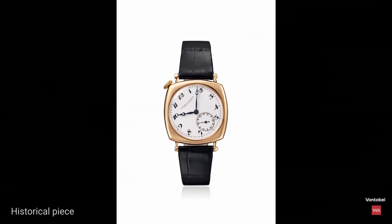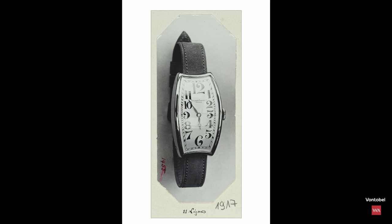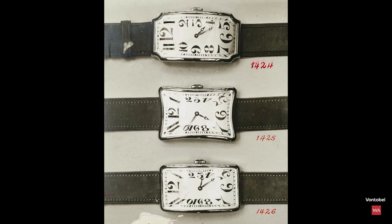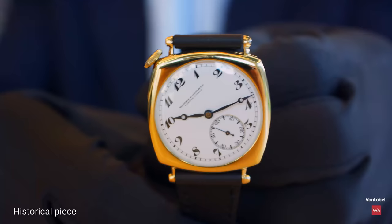It's great to have you here at Vacheron Constantin. Thank you so much for coming. This year is a special year for us because we are going to celebrate a very important anniversary — the 100th anniversary of the American 1921. Let's jump back 100 years ago. You remember the Roaring Twenties, that fabulous era right after the First World War, an era of freedom, creativity, and a kind of extravagance. In this context, Vacheron Constantin presented between 1919 and 1921 this fantastic timepiece, the so-called American 1921.